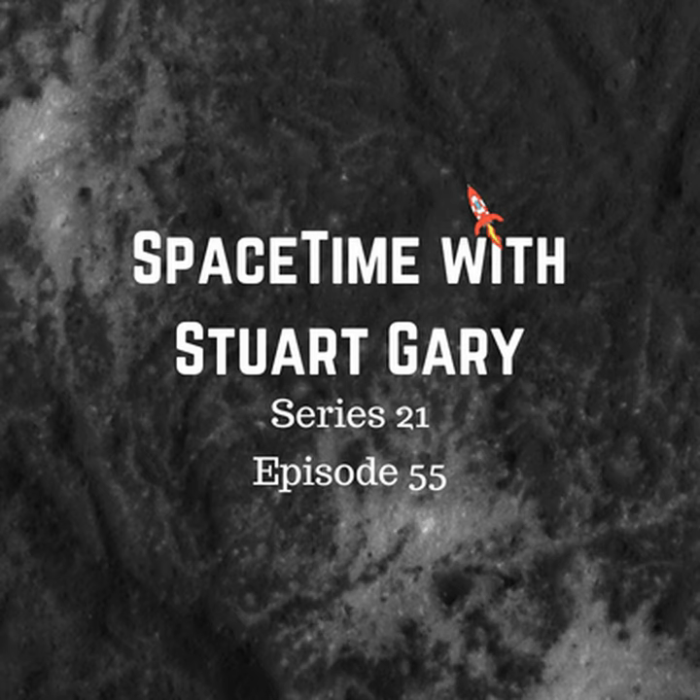1/100th of Earth's atmosphere at sea level, so you don't have to worry about that too much. July is Mars month this year. That's Jonathan Nally, editor of Australian Sky and Telescope magazine. I'm Stuart Gary. You're listening to Space Time.